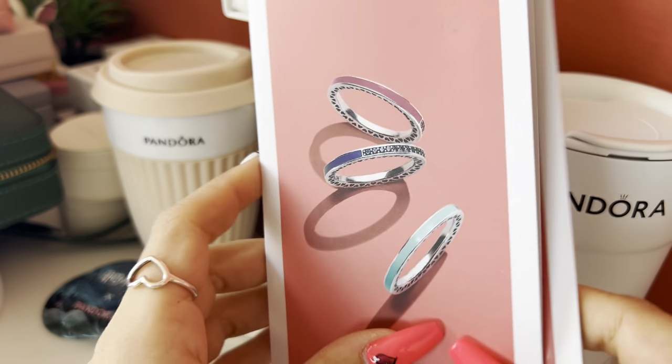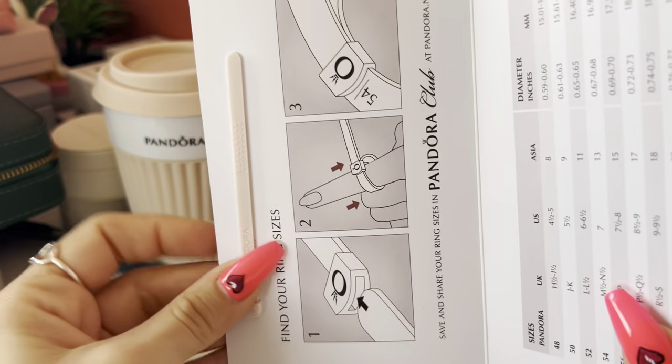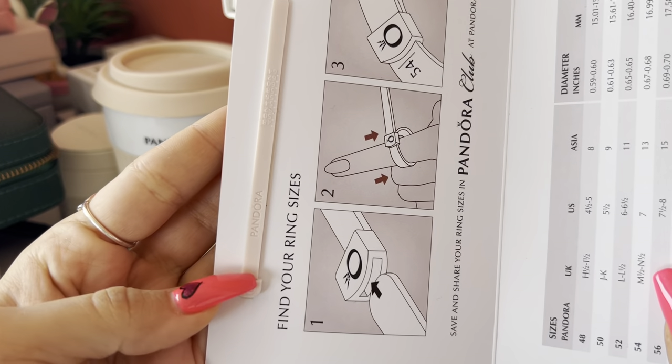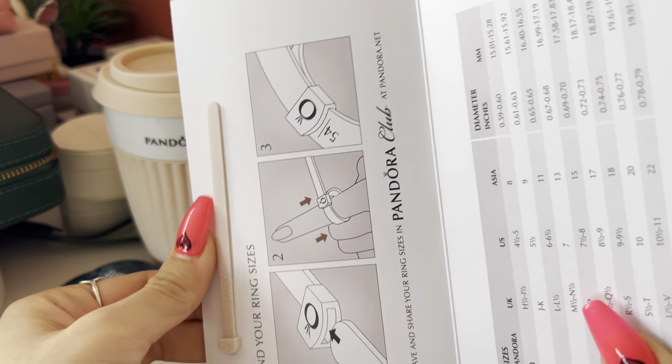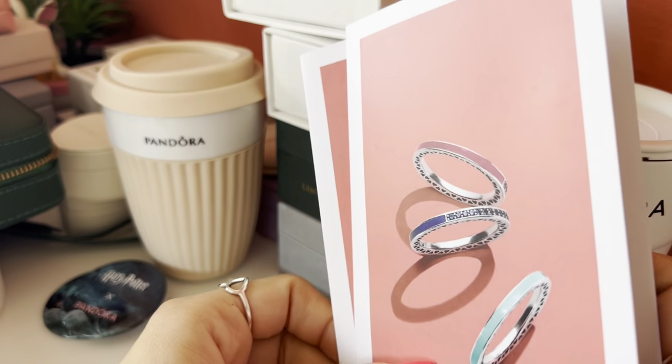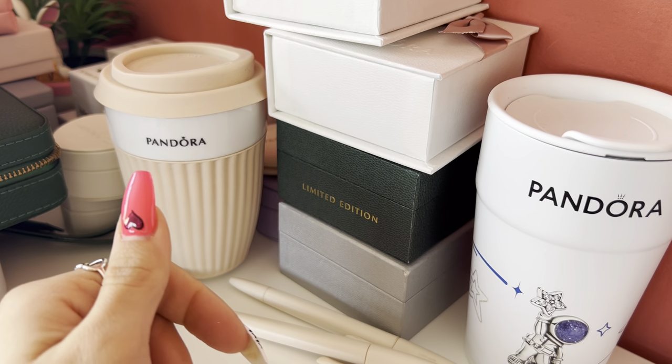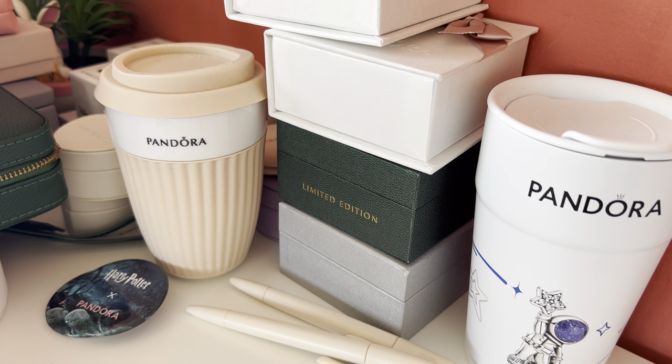Here I have this green sizer. Before, Pandora gave these out so you could measure your bracelet size at home, which was really nice. I have two of them — I don't think Pandora gives them out anymore.